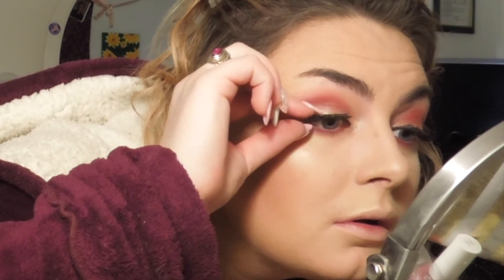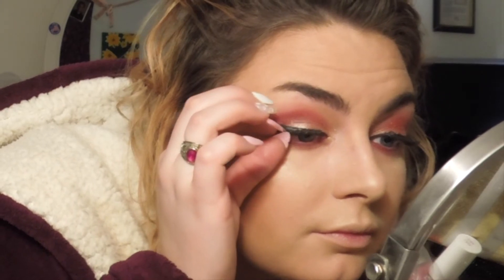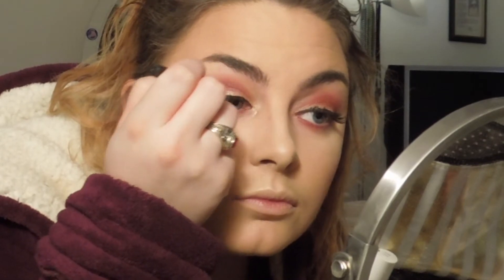I will be applying falsies for this look. I got these lashes at Target — I believe they are the KISS natural lashes like the Wispies, but I'm not a hundred percent sure. You can get similar lashes like this literally anywhere. To cover up the eyelash glue, even if it's dark eyelash glue, you always want to go over top of it with the liquid liner so it all blends together.